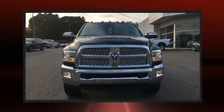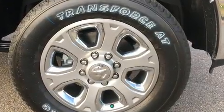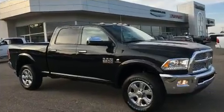It's equipped with tons of terrific amenities, but it won't break your budget. Like power windows, mirrors, and seats, one-touch window functionality, voice-activated navigation, and automatic dimming door mirrors.